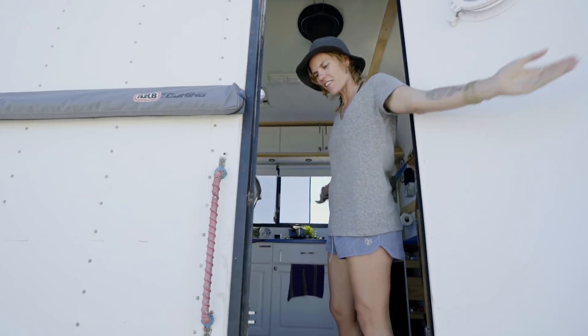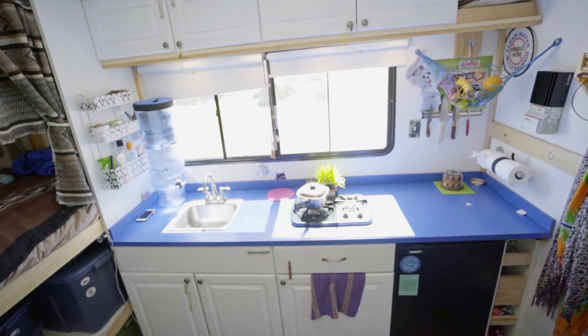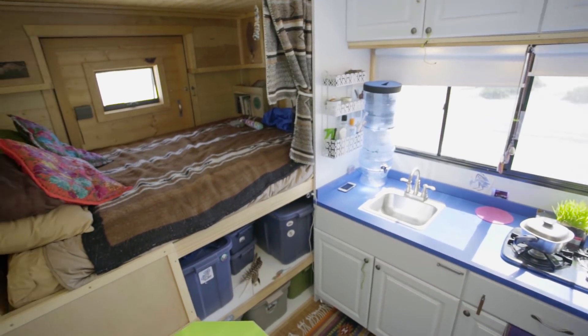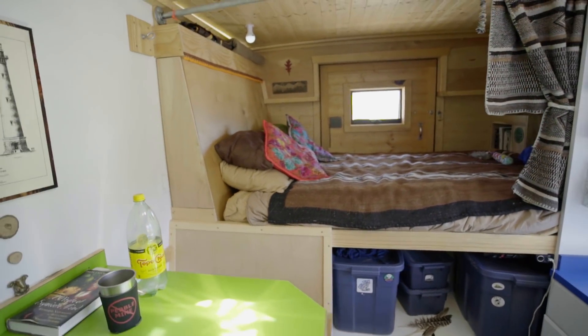Welcome to the inside of our house truck. We have 96 square feet in here — the dimensions are eight feet across, 12 feet long, eight feet tall. Tons of headroom, which allows for a lot of storage. I actually use a step stool to reach the ceiling.